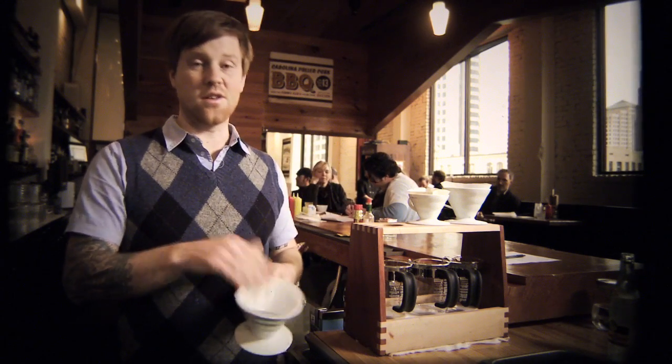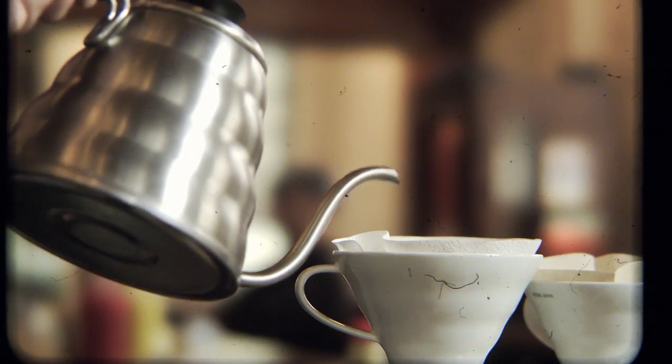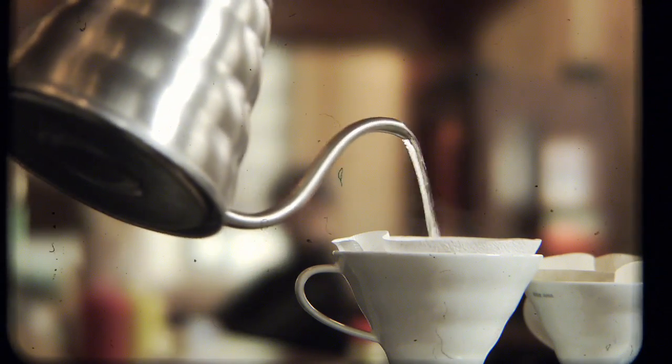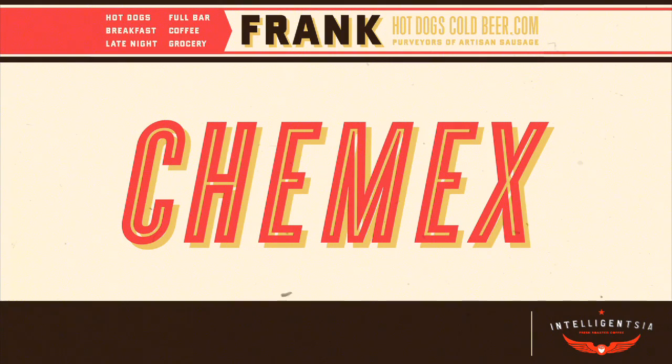Our version of drip coffee is a single-cup brew called a pour-over. We like it because it allows us to interact with the customer, and you can adjust every brew parameter for a better cup of coffee. We use the Chemex brewer to highlight flavors and nuances in brighter, more acidic coffees.